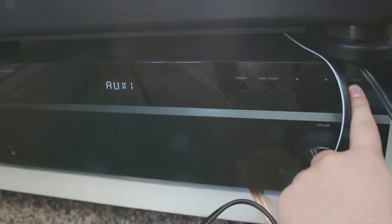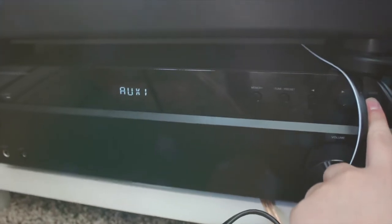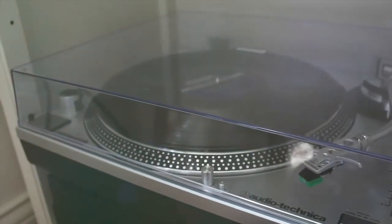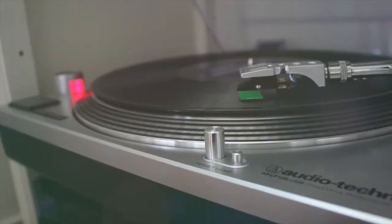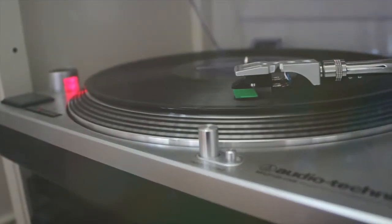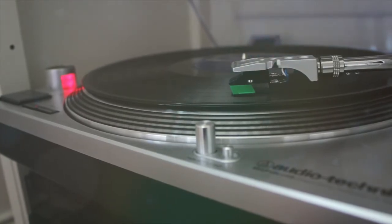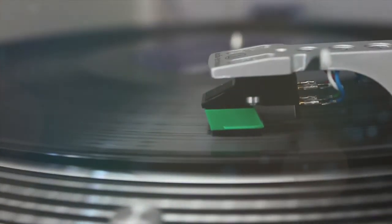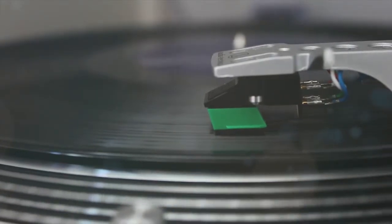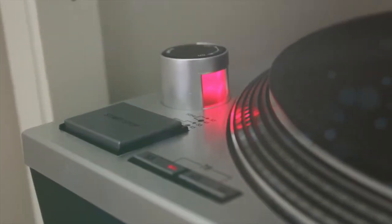I also got this receiver from Best Buy — it can hook up to Bluetooth which is nice, but aux one is how I hook up my Audio-Technica to it. My Audio-Technica is awesome, I got it for Christmas from my mom, so thank you mom, love you. It's so much better than the Crosley I used to have. My Crosley used to scratch up all my vinyls, and if you're trying to have a collection just get a good one, because you don't want to spend all that money and then scratch them up.